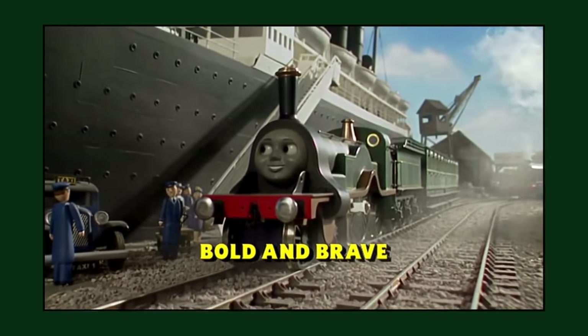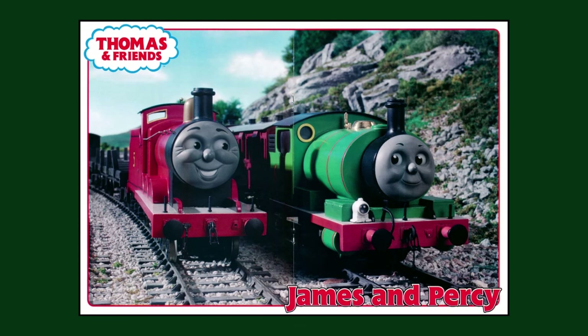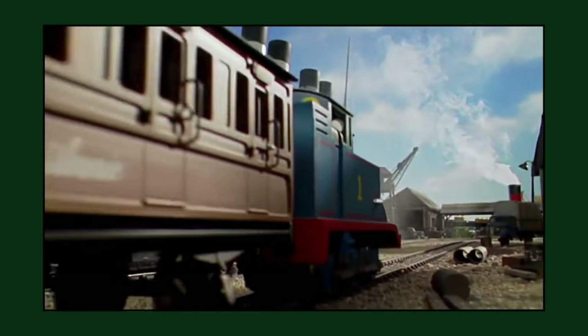A deleted scene from the season 9 episode 'Bold and Brave', shown in the book 'Thomas is Not Afraid of the Dark', reveals that James and Percy were originally meant to make cameo roles in the episode. Obviously this didn't happen, as they are nowhere to be seen in the episode.